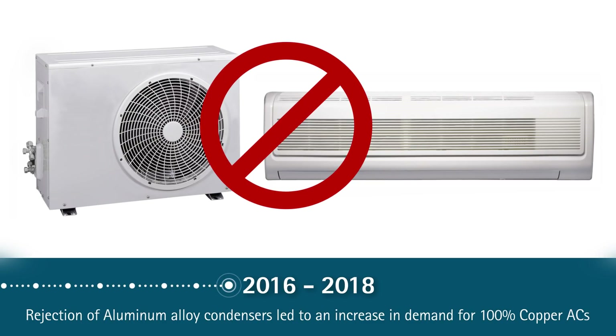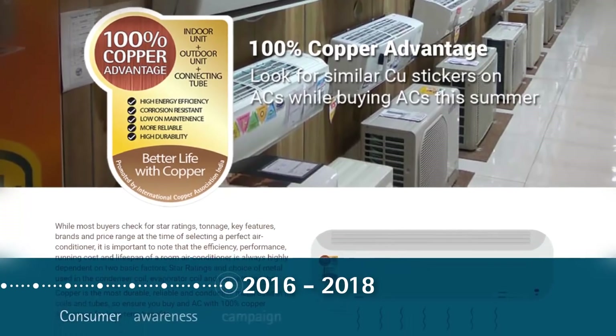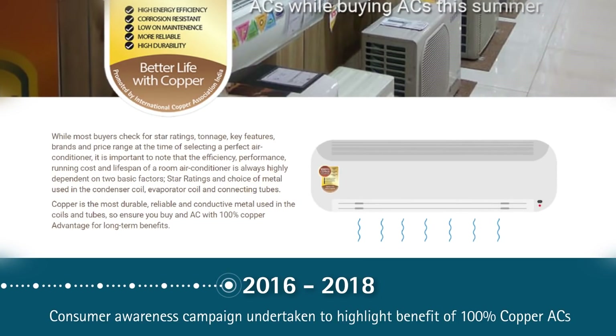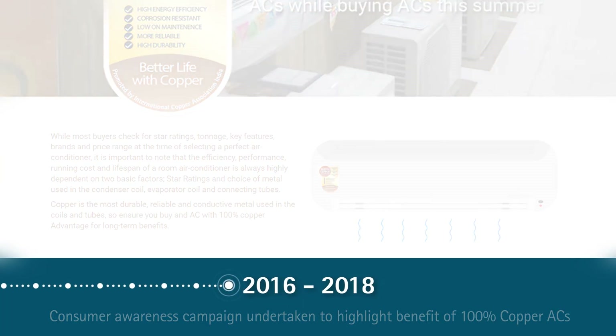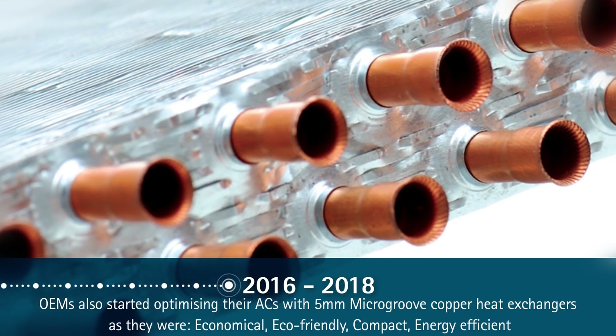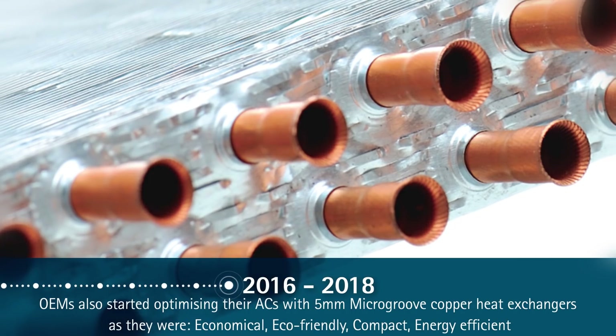From 2016 to 2018, with retailers and consumers losing faith in aluminum alloy condensers, the focus shifted again to ACs with 100 percent copper. A widespread awareness campaign was undertaken to highlight the benefits of 100 percent copper ACs so that consumers could make an informed choice. On the technology side, OEMs started optimizing their ACs with 5mm small diameter micro-groove copper tube heat exchangers, as they are economical, eco-friendly, compact, and energy efficient.